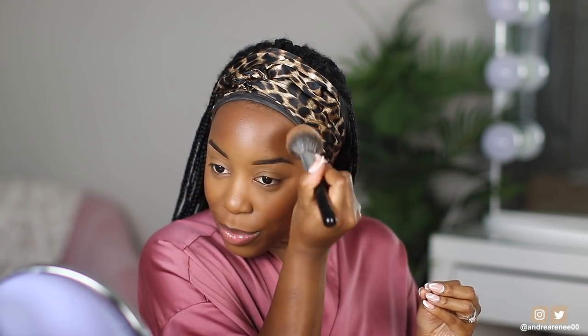I apply it to the side of my face and then take it up to the temples of my forehead. Look how warm and just sun-kissed my face looks with this bronzer — this is exactly why I love it so much. I'm going to run a little bit of the Sephora powder right under the bronzer to clean it up and then sweep it away.